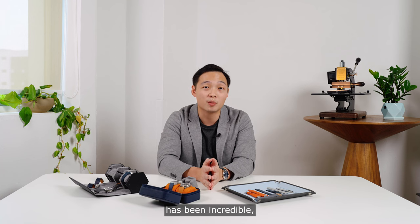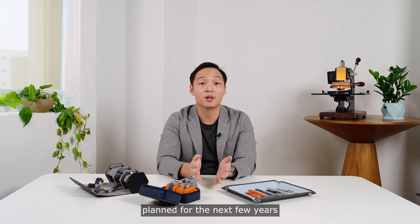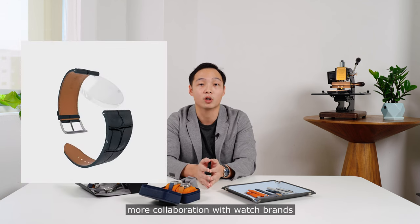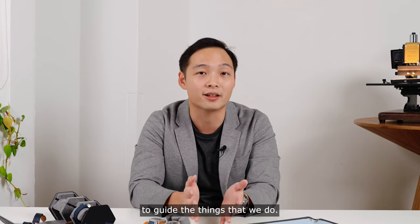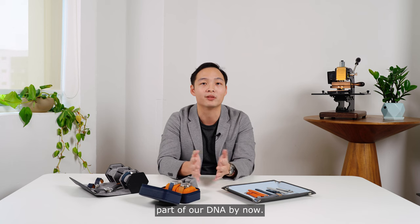The past five years has been incredible, but at the same time, I know that we are just getting started. We have a lot of things planned for the next few years: more products, more content, more collaborations with watch brands, and having physical presence in more cities. Most importantly, we'll continue to listen to you, the watch community, to guide the things that we do. It's how we've grown as a brand, and it's basically part of our DNA by now.